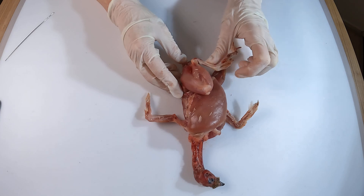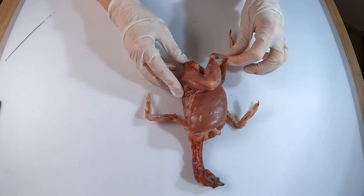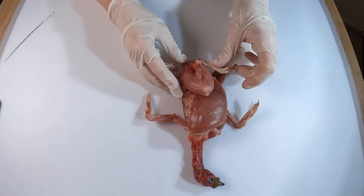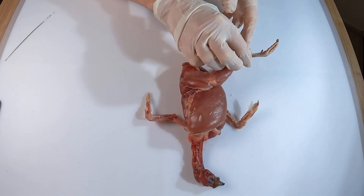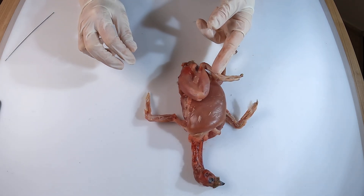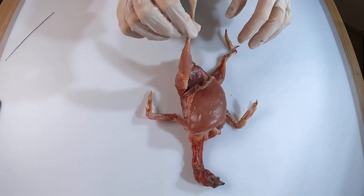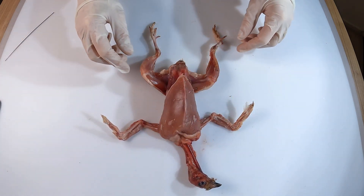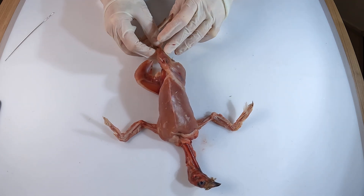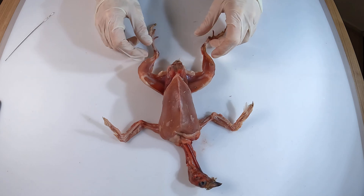While fast-twitch fibers dominate the leg muscles, some slow-twitch fibers are also present, supporting the endurance required for walking and foraging over longer periods. In contrast to fast-twitch fibers, slow-twitch fibers are adapted for endurance. They contract more slowly, but can keep going for long periods because they use oxygen to produce energy. These fibers are darker in color due to a higher concentration of blood vessels and a protein called myoglobin, which stores oxygen.